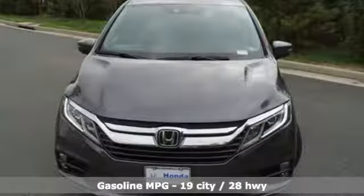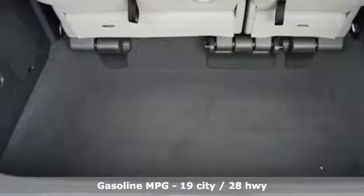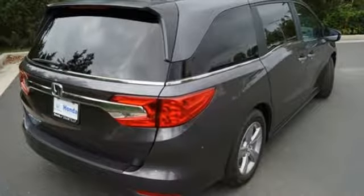Streaming audio, power heated mirrors, front heated and ventilated leather bucket seats, configurable instrument gauges, doors and push-button start proximity key, dual zone climate control.